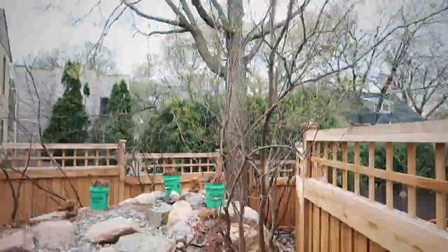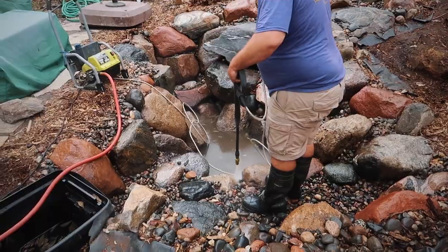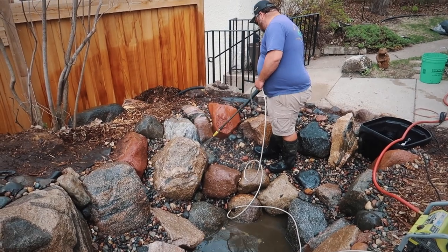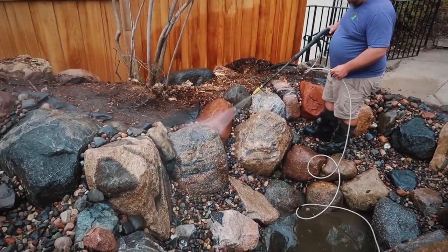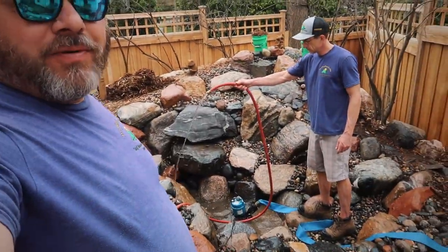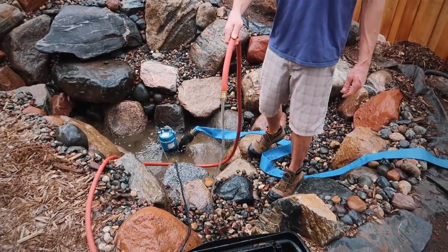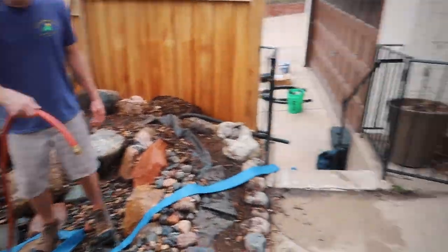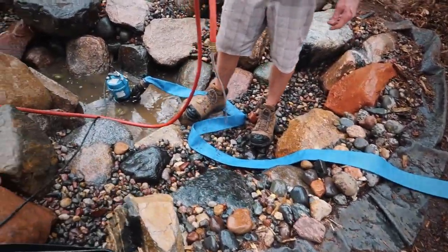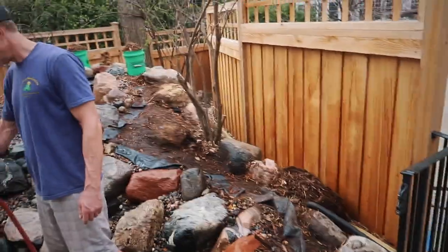If you haven't hit that subscribe button, please do — smash it and tell your friends about us. Alright, update time: we just got done pressure washing everything. Brad's doing a little flushing of the gravel to get any remaining dirt from construction out. There's not too much excess nutrients in this one — it looked pretty good, didn't even have a full net's worth of garbage to take out. Now Brad's just doing the flushing, we'll plug it in and drain it one more time, drain the skimmer off, then work on building the waterfall.